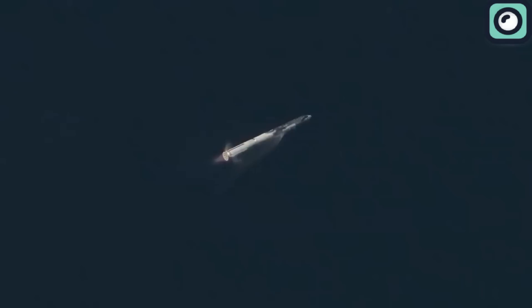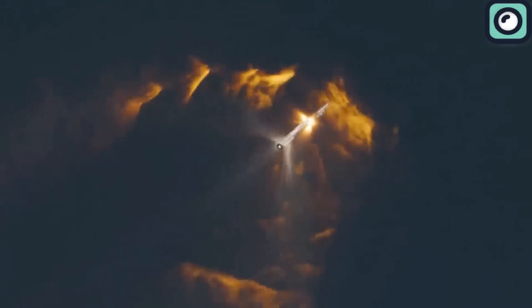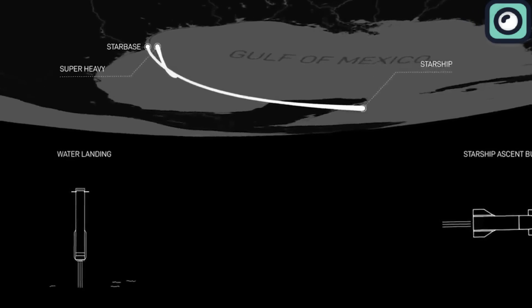At T plus 2 minutes and 44 seconds, stage separation occurred. This was executed flawlessly, with most of the booster engines shutting down except for three, allowing for a controlled separation. Immediately after, the upper stage's six engines ignited, marking the start of its journey to orbit.